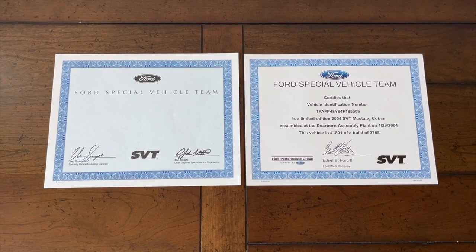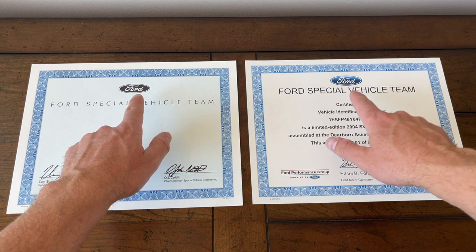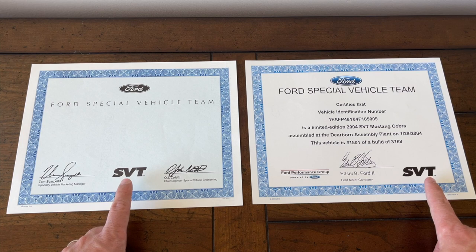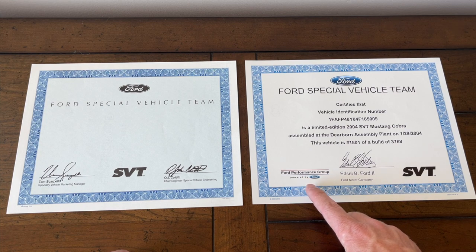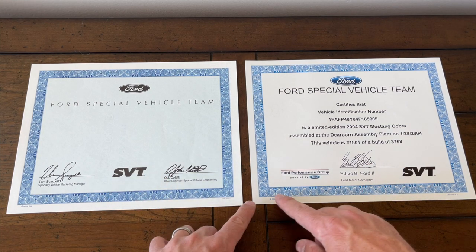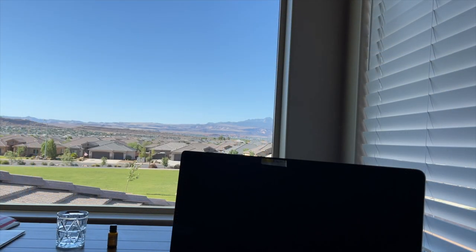They look pretty similar but there are some differences. They both say SVT, just in different places. The Ford logo on the reproduction is now in color, and the font is different for the 'Ford Special Vehicle Team' text. The signatures for Tom Scarpello and John Coletti are now replaced by Edsel B. Ford the Second, as Ford Performance Group is now in charge. The trim around it looks the same, however it's a little darker on the original. The background where all the text sits is light blue on the original, while the new one is pretty much all cream.